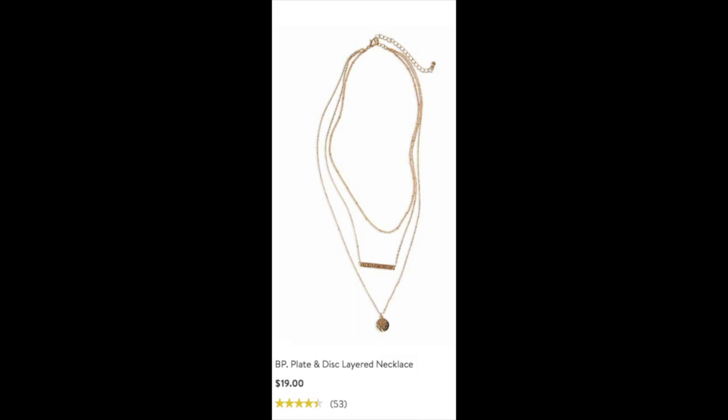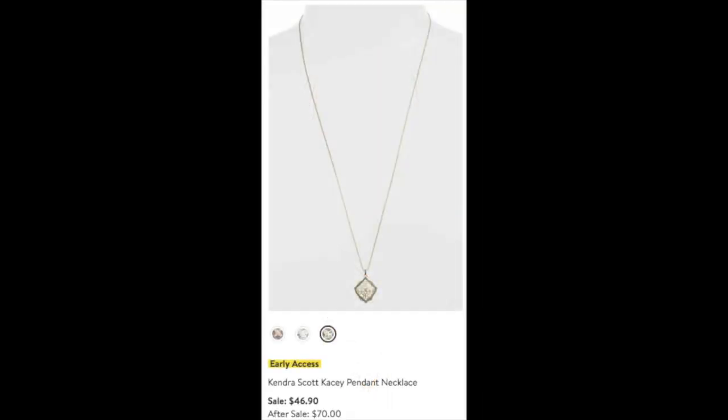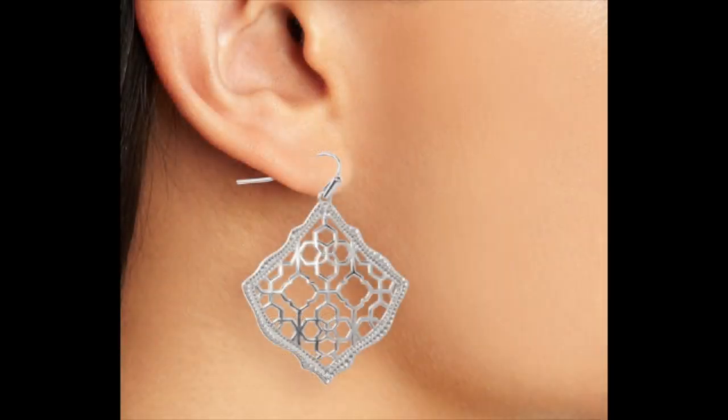I also ordered the BP plate and disc layered necklace — three necklaces in one for only $19, you really can't beat it. Kendra Scott rarely goes on sale but it is now at Nordstrom. I ordered the Kendra Scott Casey pendant necklace for $46.90, which will be $70 after the sale — in two-tone so it goes with everything. I also love the Kendra Scott Kirsten drop earrings, ordered in both gold and silver, at $45.90 during the sale up from $70 after. They look wonderful in both silver and gold tone.